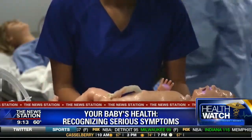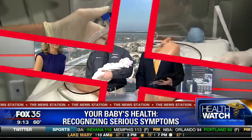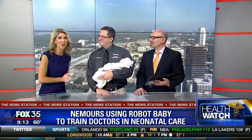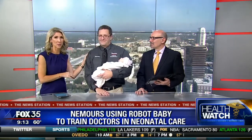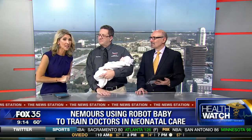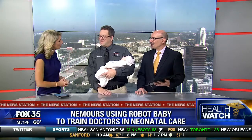This may look like a baby, but this little one is all AI — artificial intelligence. Mike Kirk of Nemours Children's Hospital, a paramedic, and Jim Marchetto from Gaumard Scientific are behind this baby simulator and here to show us how it works.